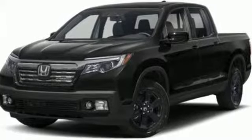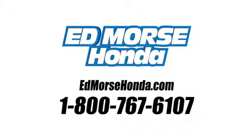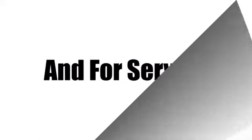Honda has a world renowned reputation for reliability. Stop in for a test drive and make it yours today. Call us today at 1-800-767-6107. For value and for service, it's Edmars.